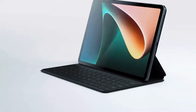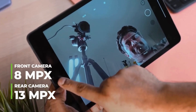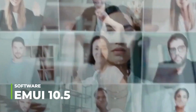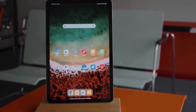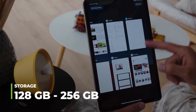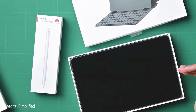Number 9: Xiaomi Pad 5. Xiaomi's 11-inch screen with a resolution of 2560 by 1600 pixels provides amazing image quality. You can take excellent photos and record great videos thanks to its 13 megapixel rear camera and 8 megapixel front camera. It features an 8-core Qualcomm Snapdragon 860 processor and MIUI 12.5 based on Android 11. Price starting at $390, which is quite reasonable.